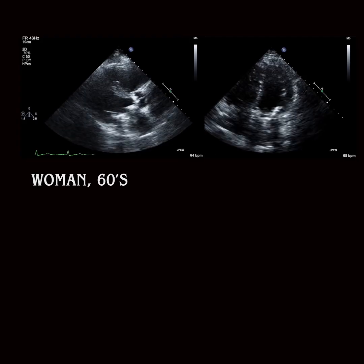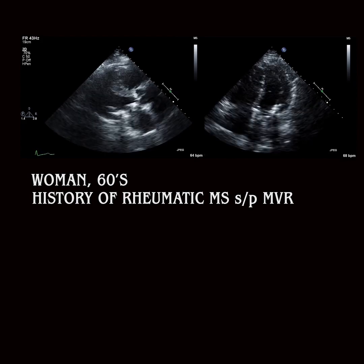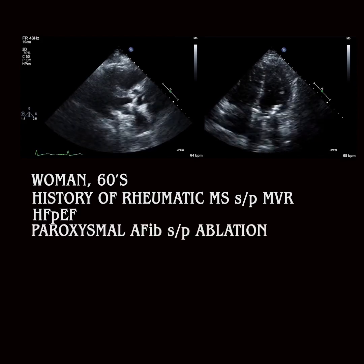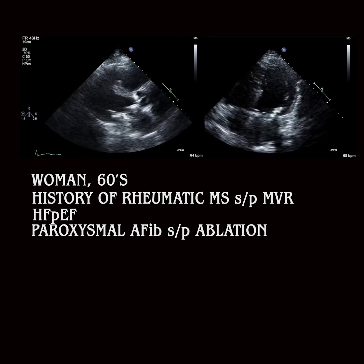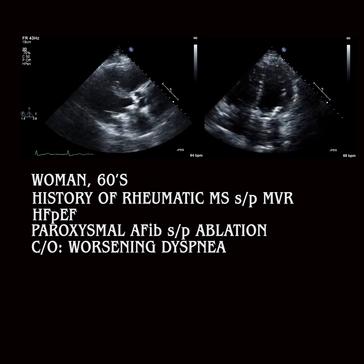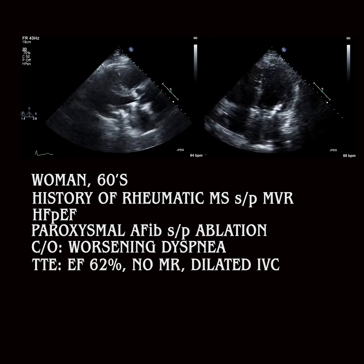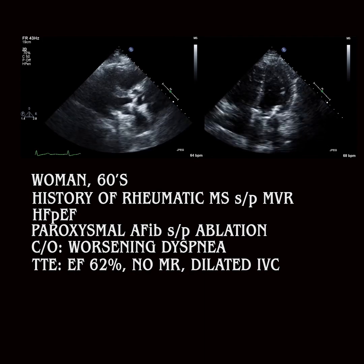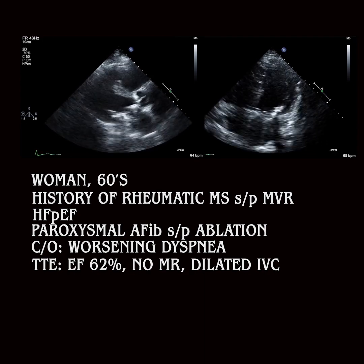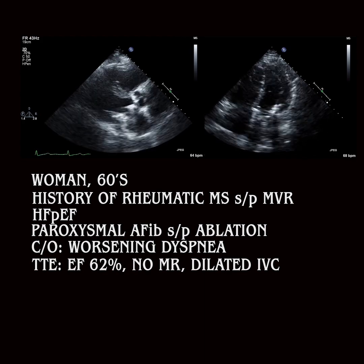A woman in her mid-60s with a history of rheumatic mitral stenosis, status post-mechanical mitral valve replacement, HFpEF, and paroxysmal atrial fibrillation status post-ablation presents with subacute worsening dyspnea despite escalating diuretic doses. TTE shows an ejection fraction of 62%, normal gradients across the mitral valve without mitral regurgitation, and a dilated IVC. She's admitted with a presumed diagnosis of decompensated heart failure.